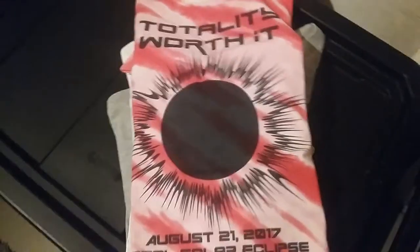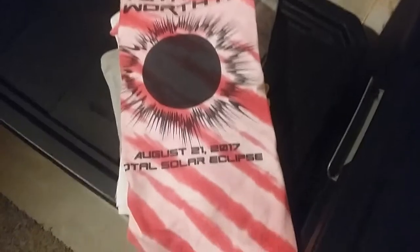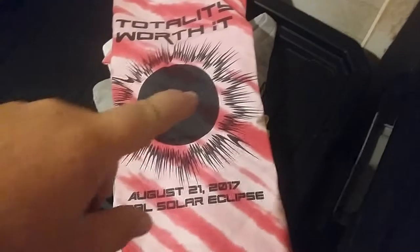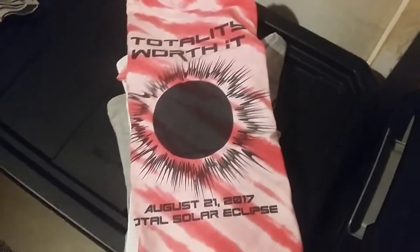Totality awesome solar eclipse shirt, Tennessee total solar eclipse shirt — looks like a couple of those. We did a tie-dye on this adult shirt. Obviously, totality worth it solar eclipse shirt.